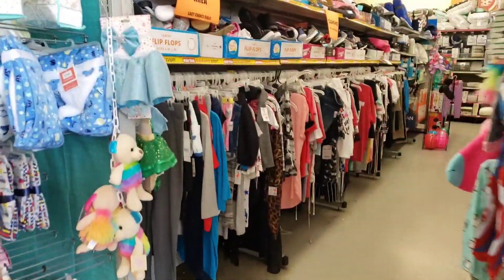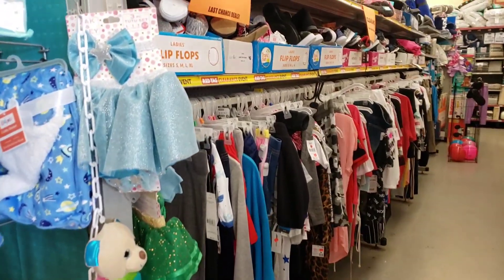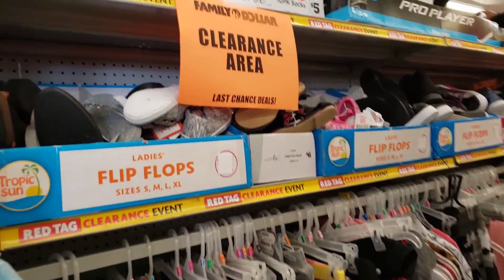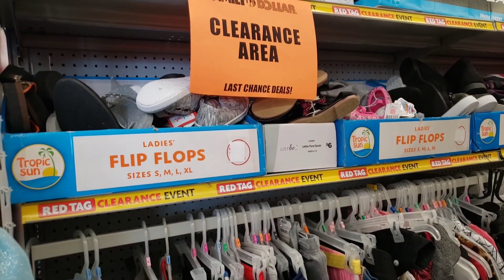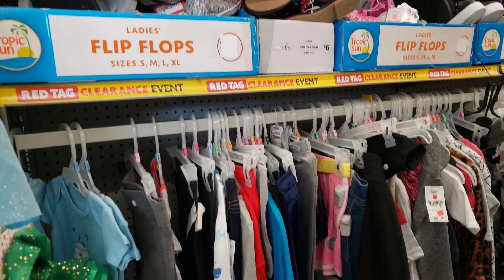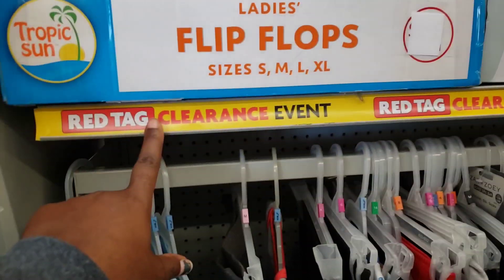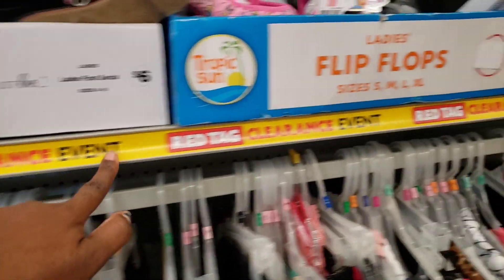You're going to want to check the clearance area itself. I don't know what your store clearance area looks like, but this is this particular store's clearance area right here. It has a clearance area — last chance deals. You see how it says clearance? This is what you're going to look for.